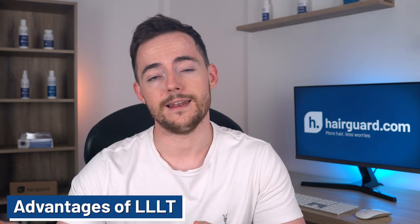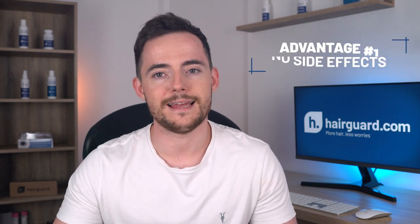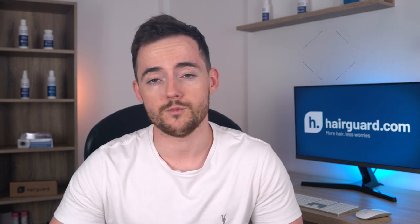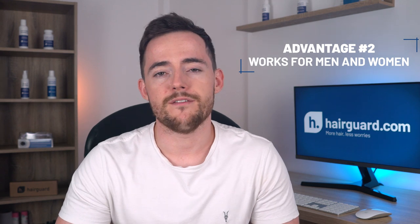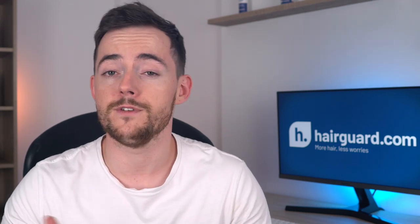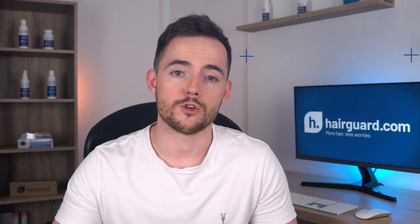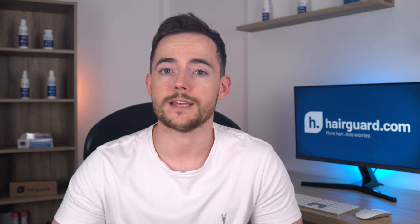The advantages of LLLT: first, it has no side effects — aside from being careful not to get light in your eyes, there is really nothing to worry about. It appears effective for both male and female pattern hair loss, and some researchers have also tried it with alopecia areata with encouraging results. You can use it from the comfort of your own home with one of the home devices. It's also cost-effective as a one-time fee — you pay upfront and there are no further costs. These are simple machines, so with proper usage and maintenance, an LLLT device could last many years.